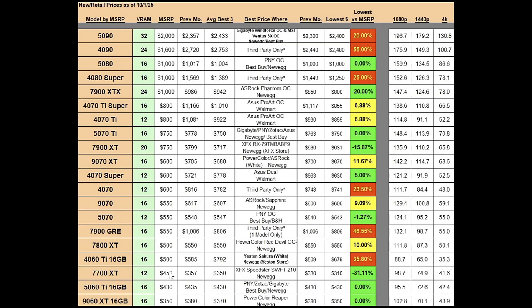The RX 7700 XT has 12 gigs of VRAM and an MSRP of $450. Previous month's best average was at $357; now it's at $350, going in the right direction. Previous month's best price was $330; now it's at $310 — the XFX Speedster SWFT 210 at Newegg — more than 31% below MSRP. For a 12 gig card that's not a bad price, especially since it's outperforming the 4060 Ti 16 gig and nearly matching the performance of the 4070.